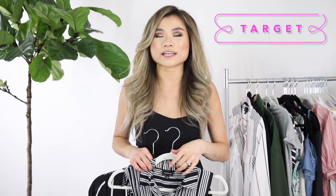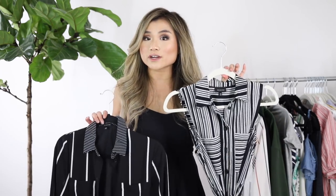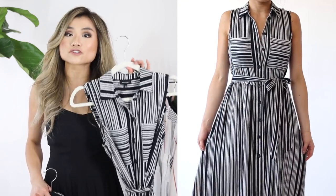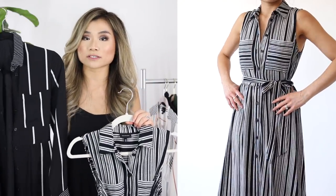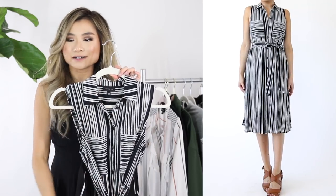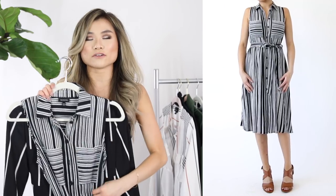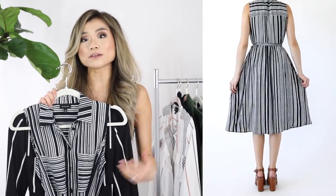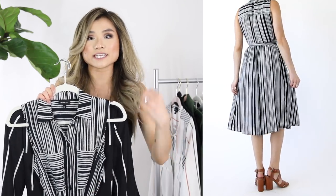Store number one is going to be Target. All the items I got from Target are going to be from the Who What Wear line. I love the Who What Wear line for a mass retailer — the quality and the price, you just can't beat it. One of the things I like are their shirt dresses. This new item is a midi-length black and white striped shirt dress, very similar to an older one I have with long sleeves, except it's been revamped for hot summer weather with a sleeveless style.